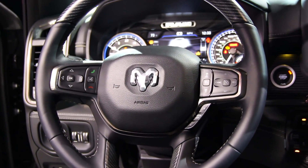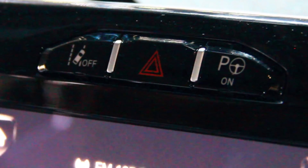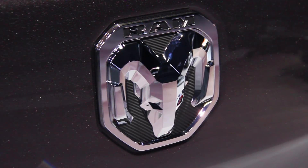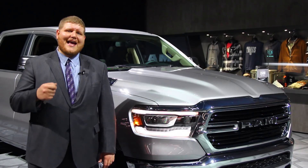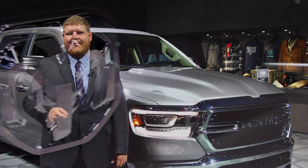Other safety tech includes blind spot monitoring, an electronic parking brake, forward collision alert, lane departure warning, automatic parallel and perpendicular parking, and rear cross path detection. Even with all of the brand new trucks coming out right now, Ram still has a number of class-exclusive features which should bring in some buyers, and I can't wait to test them out.